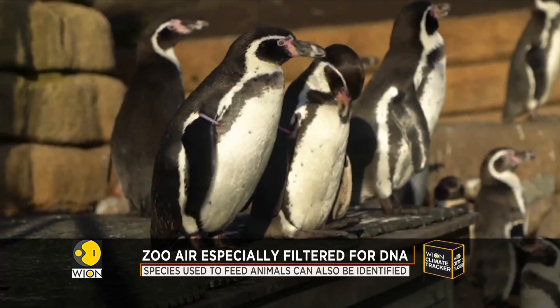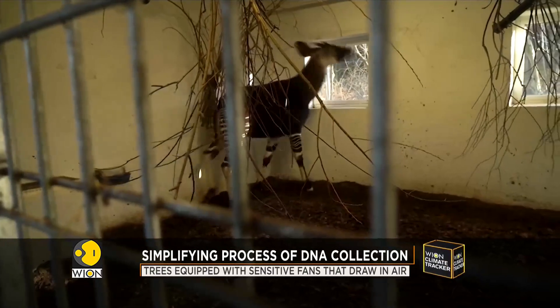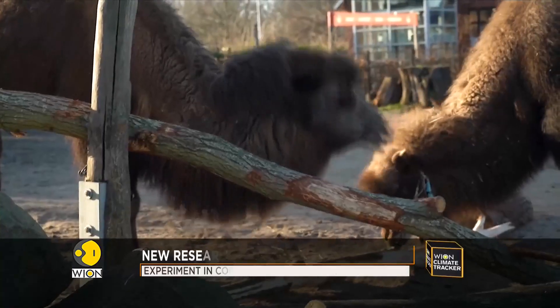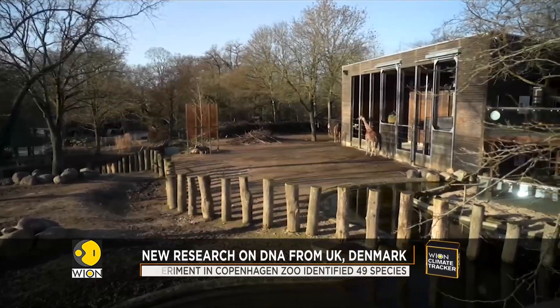Both teams from the UK and Denmark used different filters for the airborne DNA, and both were able to successfully detect various animals even beyond the confines of the zoo. The next step is to take this experiment into the wild.